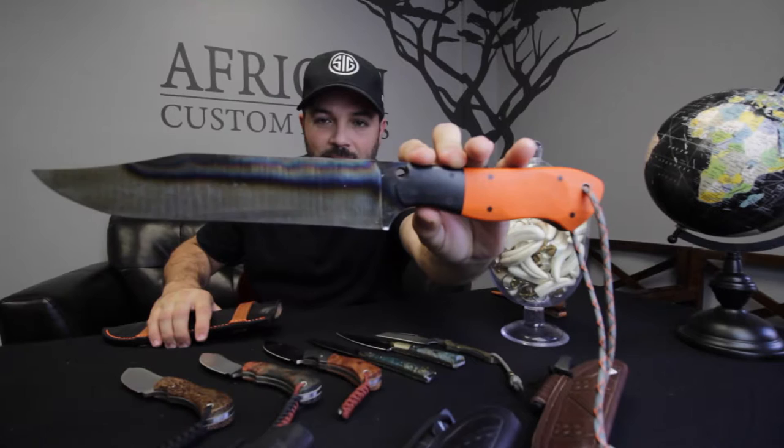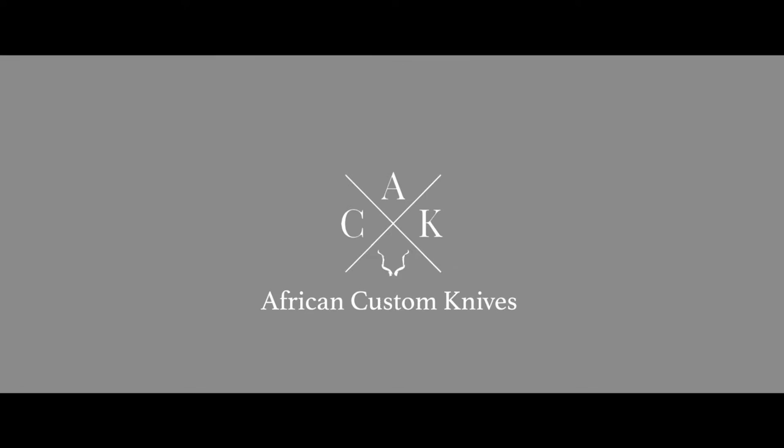Today is day three, and this is the Big Orange Beast. If you recognize this knife, it's made by Mr. Dirk Lutz.